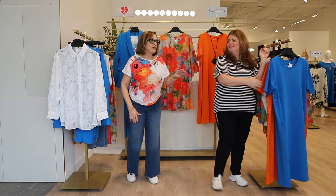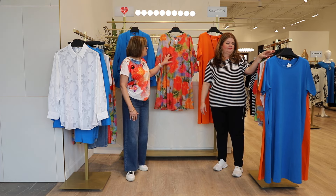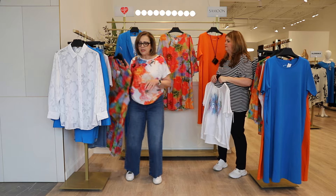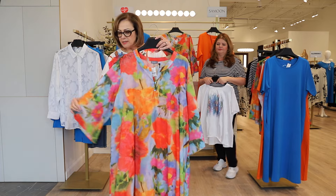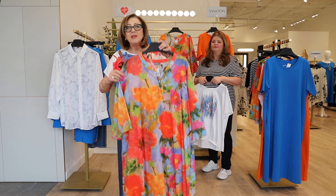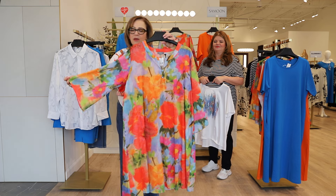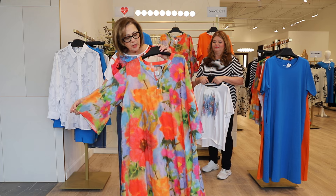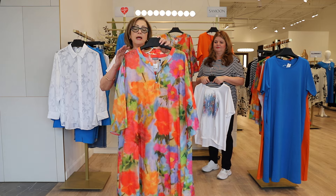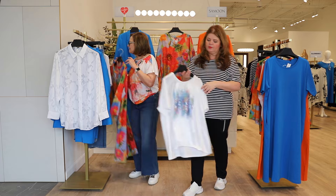Moving on with dresses, we also have this beautiful floral print — the same as featured on the t-shirt — here in this gorgeous cotton foil dress. This dress has a nice bell sleeve, a little split neck, but it also comes with its own slip, so you don't have to worry about what you're wearing underneath. This dress can also be worn as a tunic over leggings.